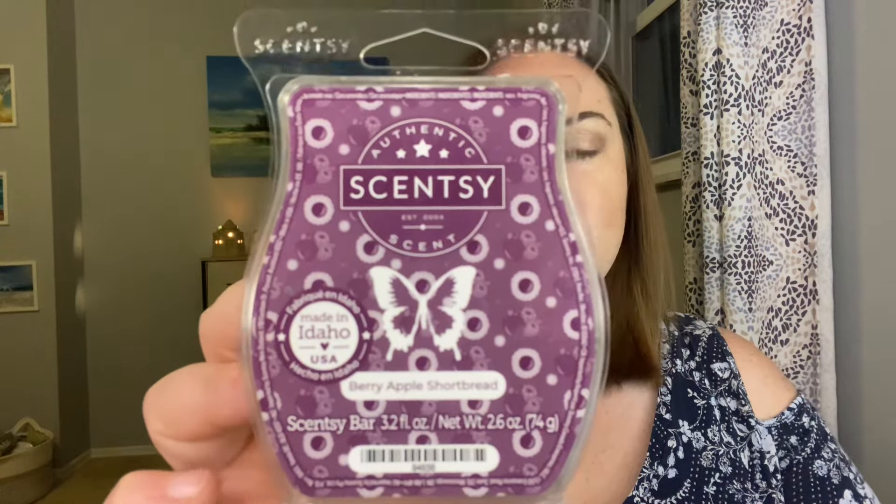Next up is Berry Apple Shortbread. This is the one I'm hearing the most chatter about — normally the bakery ones do. This says it has notes of berry, vanilla, lemon, and clove. I'm a little disappointed that for a scent with shortbread in the name there aren't any bakery notes listed. I do get a hint of like a shortbread, like vanilla wafer — a very light bakery note. This is not a bakery-forward bar; it's very fruity to me. You get the lemon, you get the berry, and I do get hints of shortbread or just some sort of light bakery note. It's not strong but it is present.